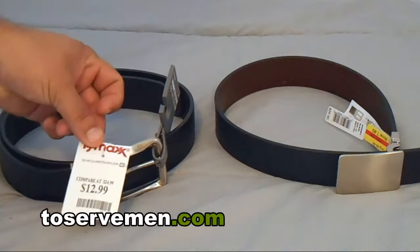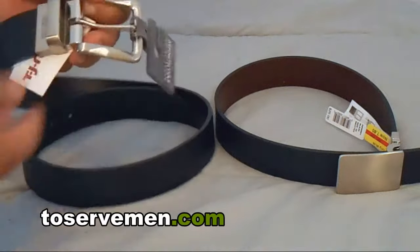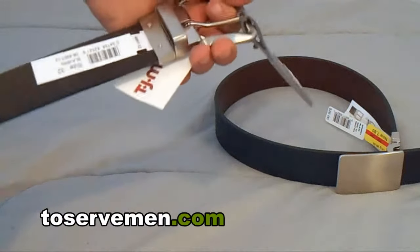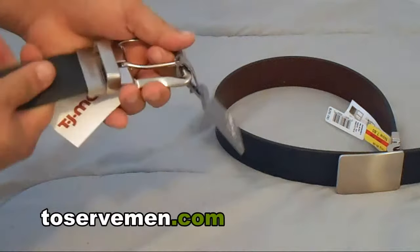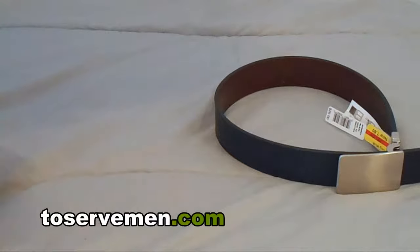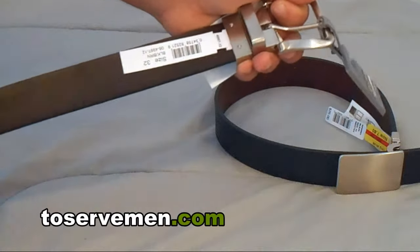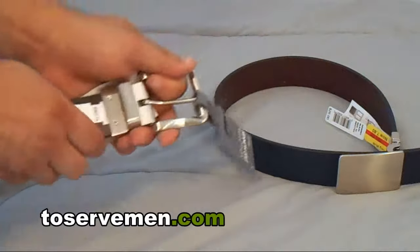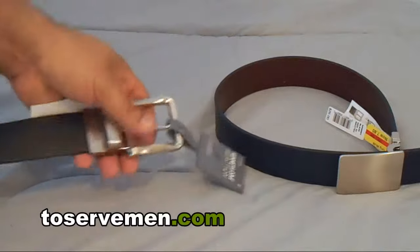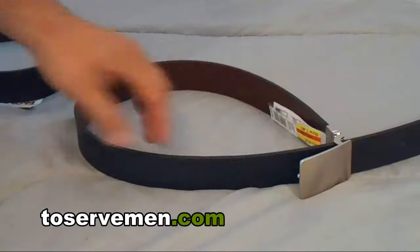This one I think is from TJ Maxx — the normal price is between $15 and $16 for a belt there. What I liked about this belt is it's a Kenneth Cole and it's a two-way reversible. It's got a nice thick buckle. I'm not too sure why it's reversible because it's not really much of a different color, if any at all, but it's a nice solid belt with a nice big buckle — something nice to wear to the office.